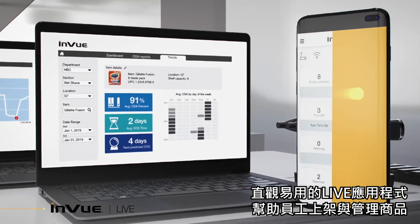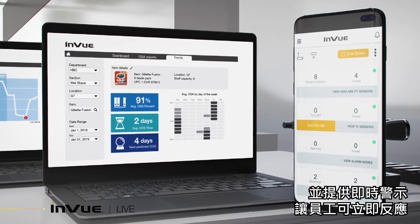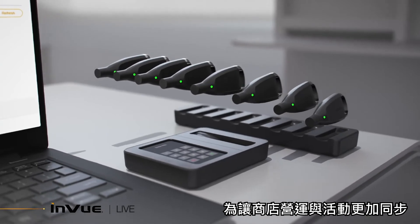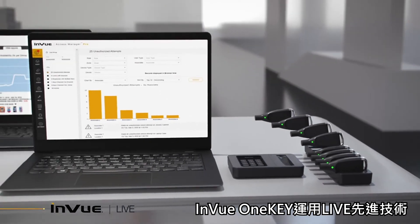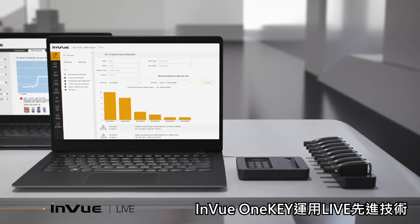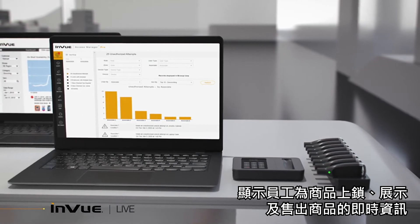The intuitive Live app helps store associates set up and manage merchandise and gives real-time alerts that prompt action. To truly connect store operations and activity, InView's OneKey uses Live technology to deliver real-time visibility into associates' interactions with locked, displayed, and sell-through merchandise.